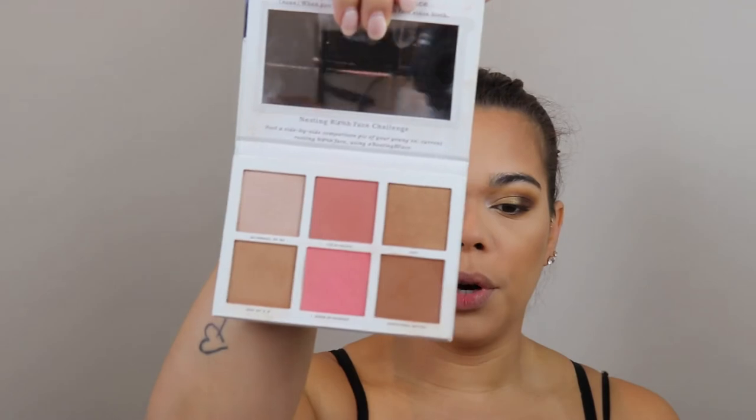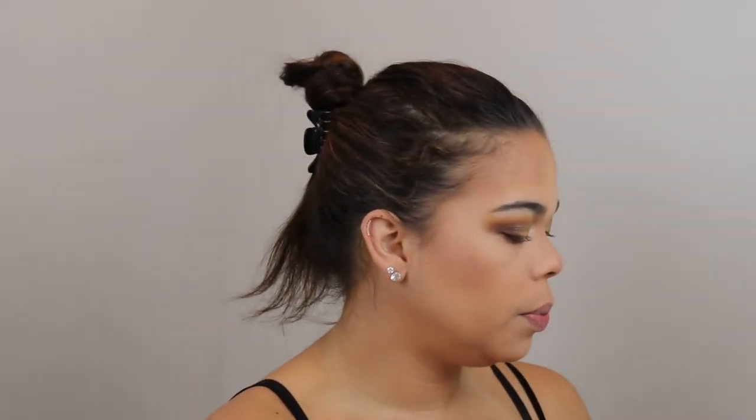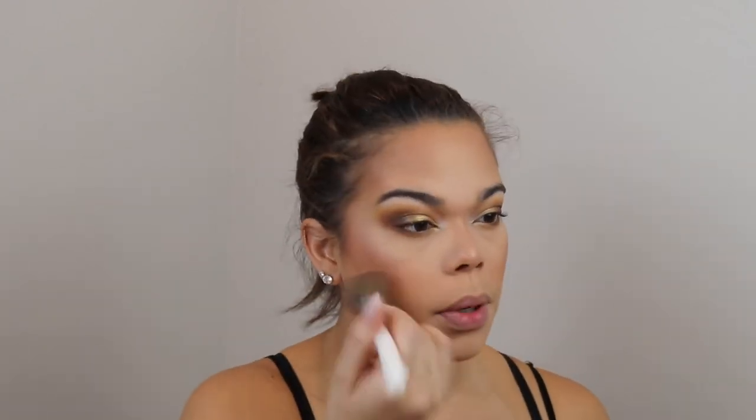Let's do some highlights. I'm going to use this Pretty Vulgar palette and take that highlight — I love this highlight, it's so pretty. I'm going to place it in the same areas that we did our highlighting — this is just an illuminating highlight — and then down the bridge of the nose. I'm also going to use an angled brush and take that Hush blush shade and put that right in between the bronzer and the highlight.